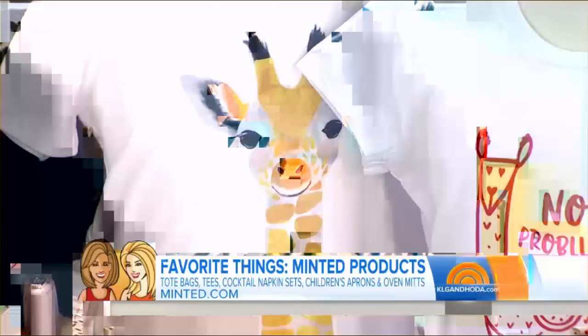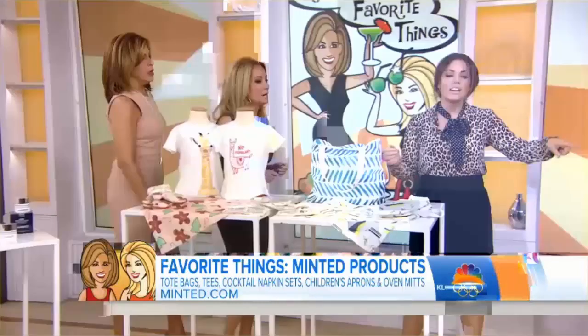We've got a big event tonight and we'll see you there. For a chance to win all these products, head to our Facebook page at klgandhoda.com.